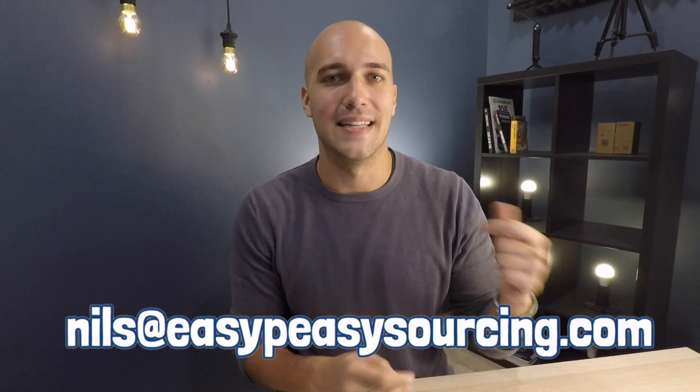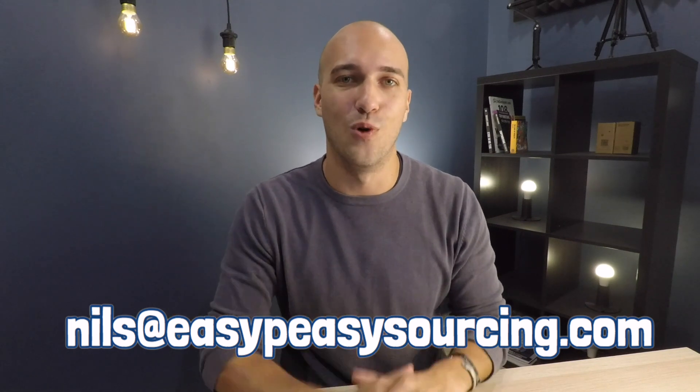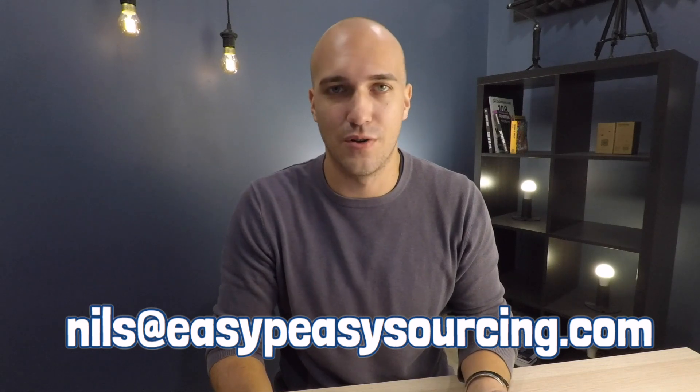The choice is yours. If you're interested in us handling that, there's an email address — it's nils@easypeasysourcing.com. Just shoot me an email. I'll get on a call with you, learn about your product, introduce you to my team, and it's $300 — we can do that.